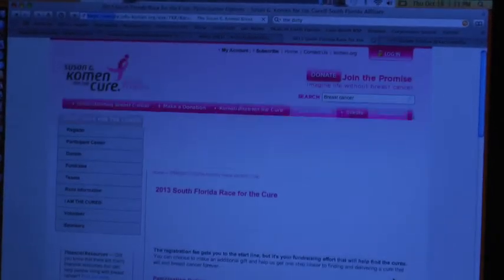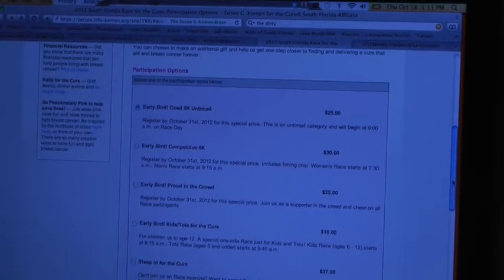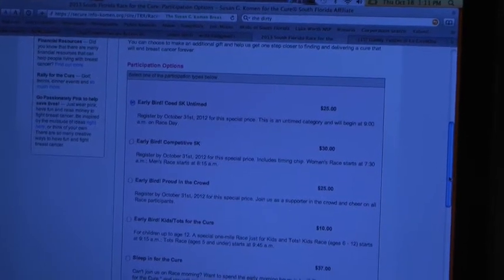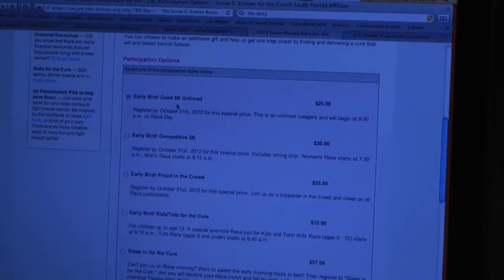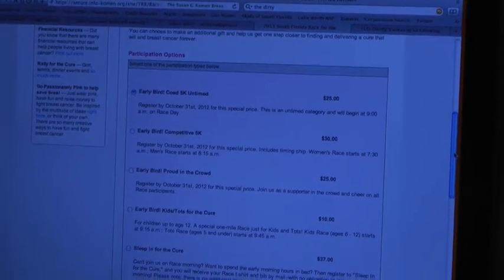The next step, we're going to select the type of participation that you want. Are you going to run the event and be timed, or do you just want to hang out, be proud, walk? I'm going to walk proudly. Okay, so we're going to sign you up for the early bird untimed. If they register by October 31st, they're going to save $5.